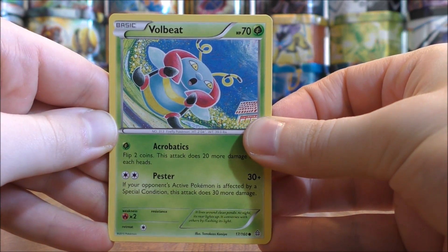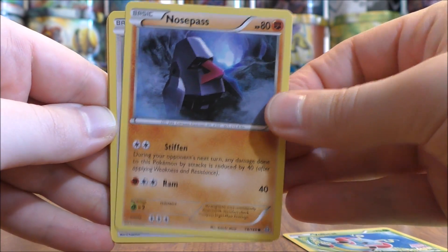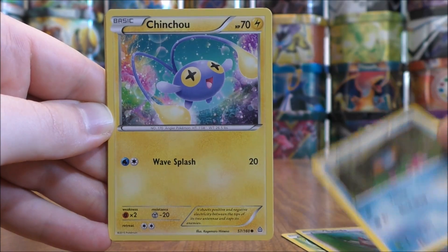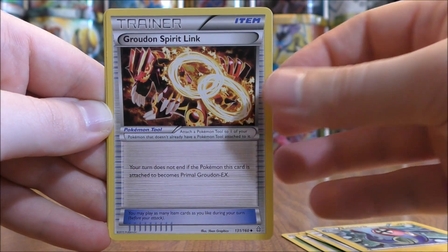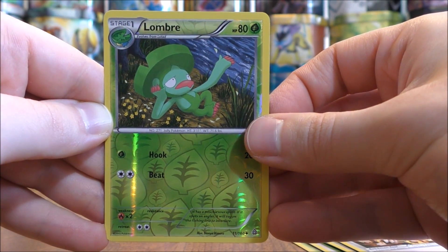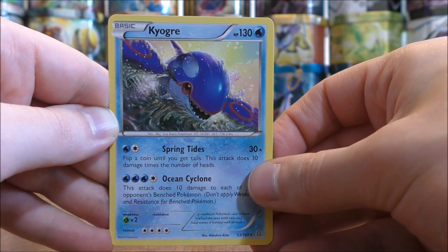Final pack here in this two booster pack opening for essentially $90. It's a Primal Clash pack — Primal Kyogre on the cover artwork. Starts off with a Volbeat, Nosepass, Spinda, Mudkip, Chincho, Silent Lab, Electrike, Groudon Spirit Link. Lombre would be the Reverse holo — that is an Uncommon. And the final card would be a Kyogre, so at least a legendary Pokemon to end this opening.